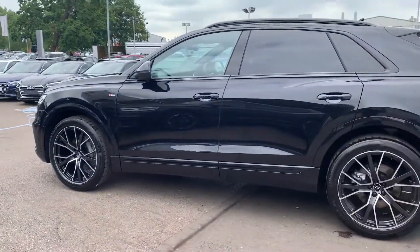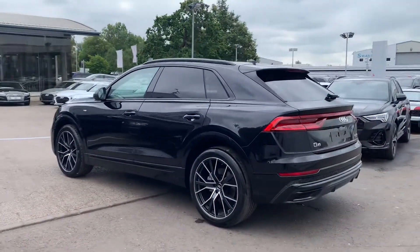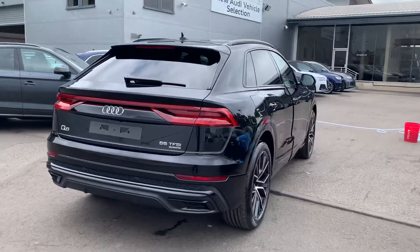Black styling including the black roof rails, privacy glass from the B-pillar backwards, power operated tailgate, dynamic indicator, rear parking sensors and the rear reverse camera.